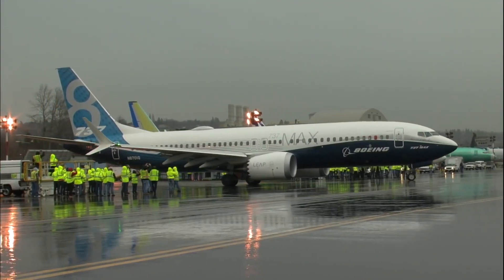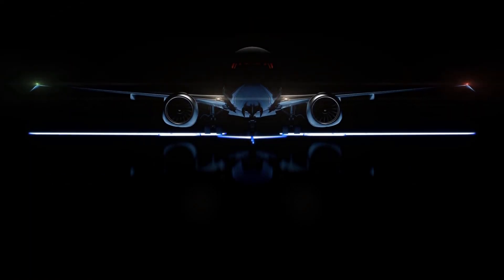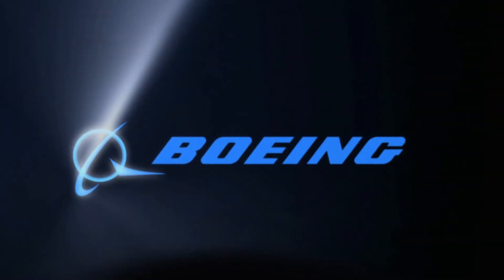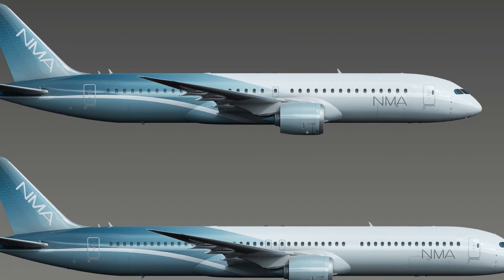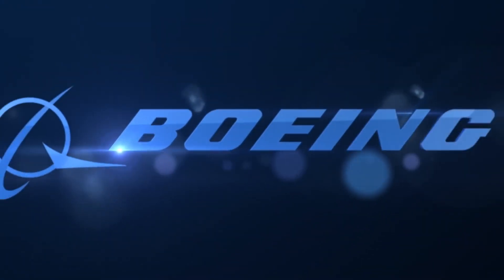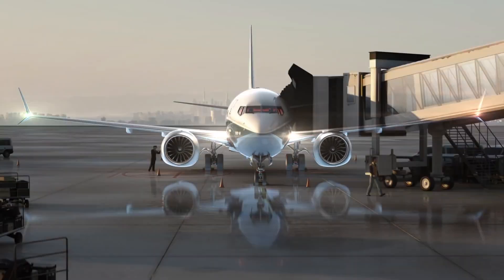The Boeing 737 MAX is the ultimate version of the 737, succeeding its predecessor. In 2010, with the launch of the Airbus A320neo, airlines pushed Boeing into launching a competing aircraft. Boeing wanted to launch an all-new aircraft with technologies from the 787, but due to high costs and the risk of losing the 737 operator base, Boeing formally launched the ultimate 737: the 737 MAX.